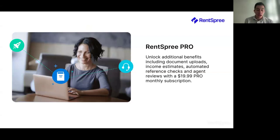RentSpree Pro is an additional subscription service that costs $19.99 per month and includes the following benefits. Number one, document uploads — if you're working with an applicant that needs to submit additional documents for verification, they can submit tax returns, bank statements, and pay stubs through the portal, and these will automatically be compiled into one document for the landlord. Number two, you'll receive an income estimate for every applicant. Number three, you'll have access to automated reference checks, where RentSpree reaches out to the employer or previous landlord listed to verify the applicant's residential and employment history.